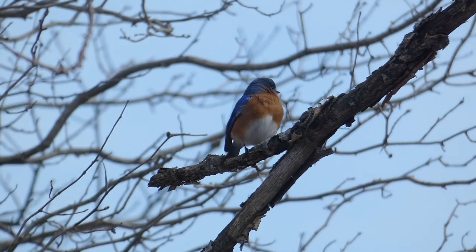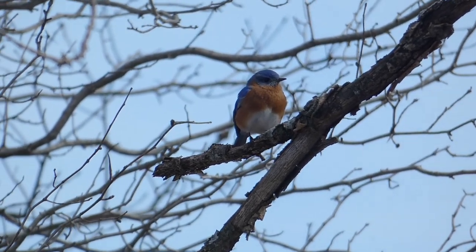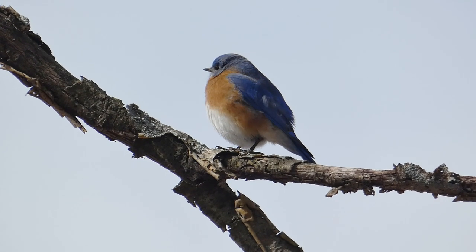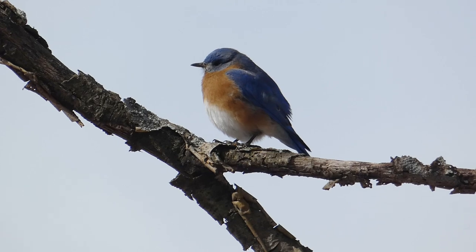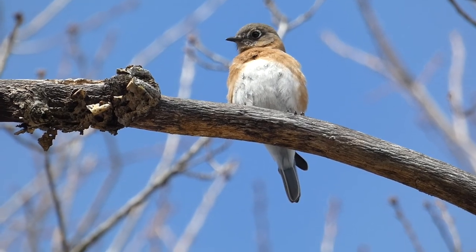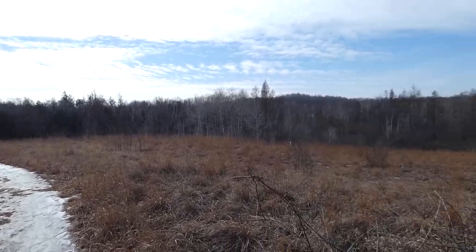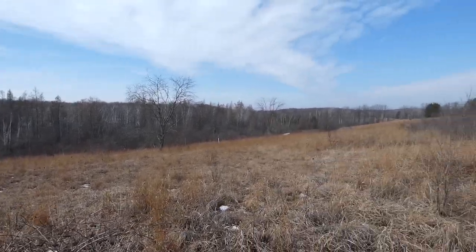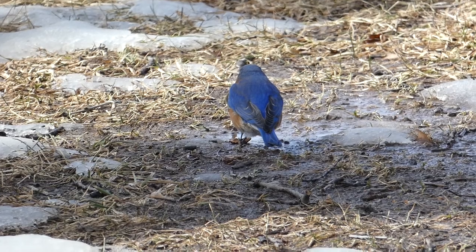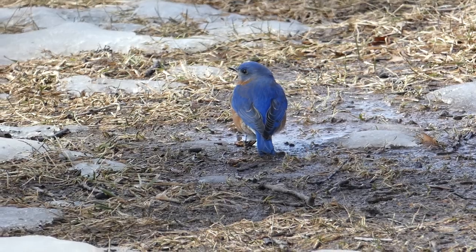The eastern bluebird is always an exciting species to find during the first weeks of spring migration and for the duration of the season. Their beautiful colors and seemingly sweet personalities make them a favorite of many birders. Hopefully the bluebirds at both of the nature centers I visited will come back in numbers and be successful in their breeding efforts. I will certainly be back to River Edge to hopefully get up close and personal with eastern bluebirds later in the spring. But until then, thanks for watching. We'll see you next time on Badgerland Birding.